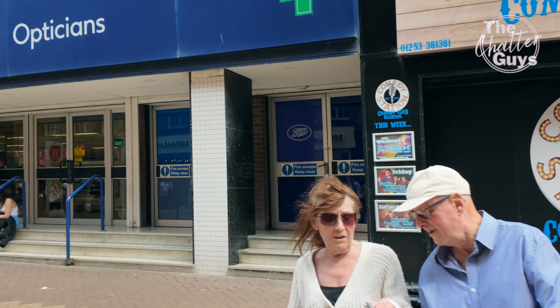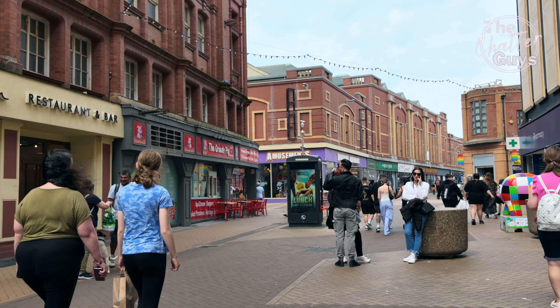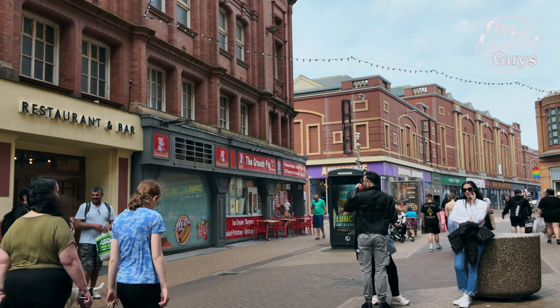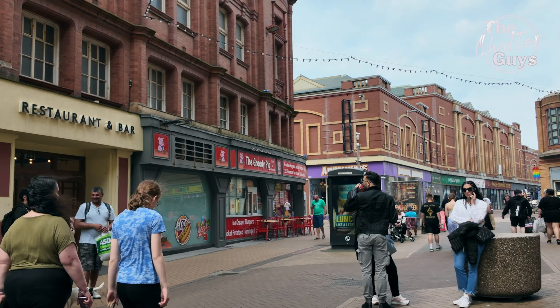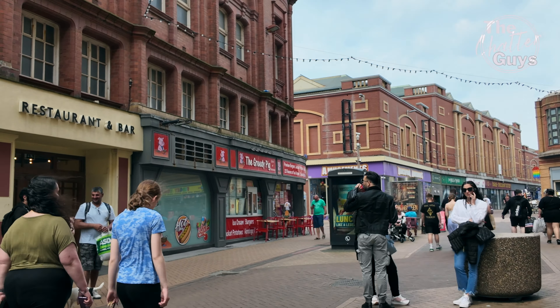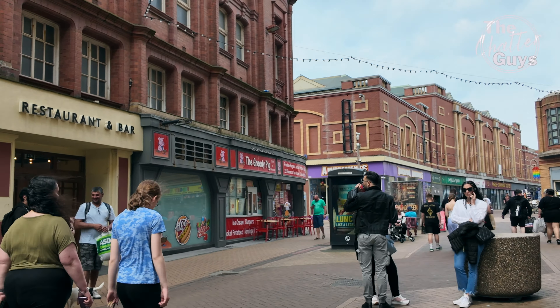We've not been to the Comedy Club for a while — it's definitely a good place to recommend. We've never had a bad night in there. There's also an eating establishment called the Greedy Pig that we've not tried yet — that's somewhere quite new, opened the latter part of last year. It used to be a KFC, I believe.